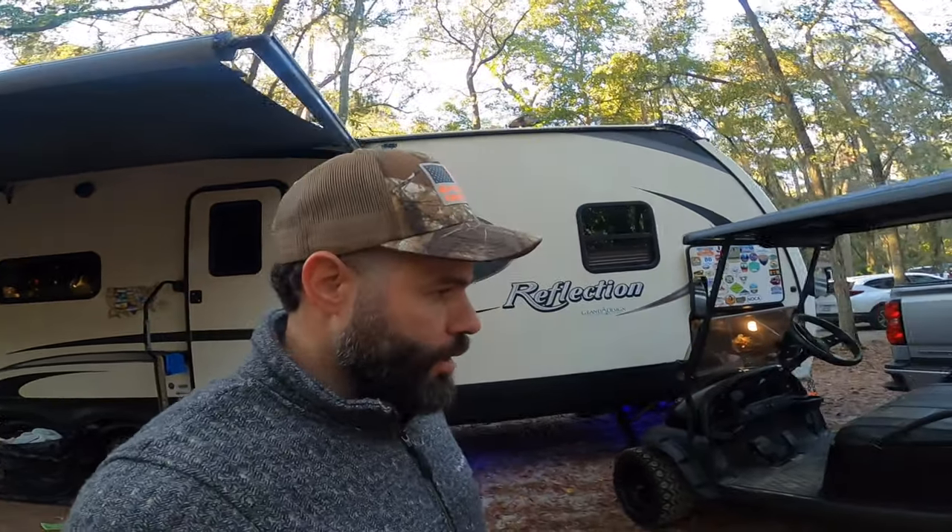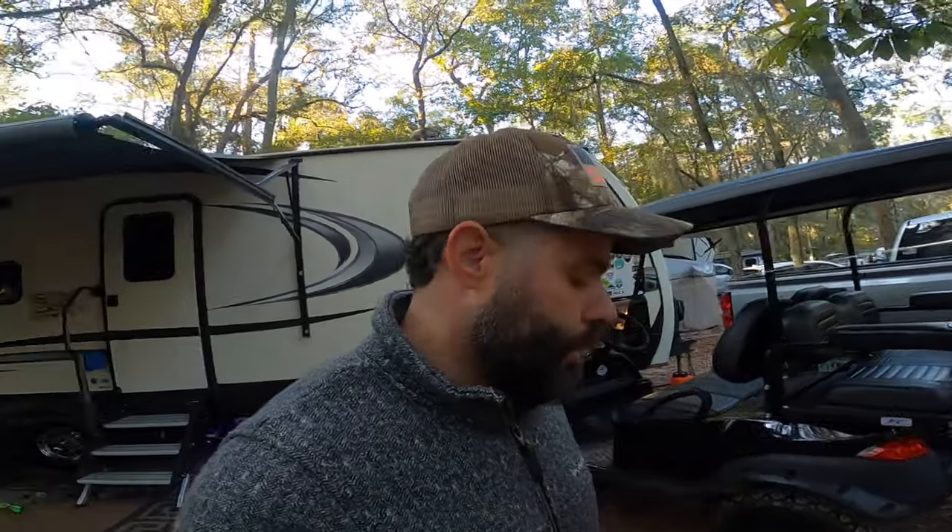Good morning guys, coming to you live here from Blythe Island Regional Park — another great morning, chilly morning. The goal for today is Savannah — we're gonna go check out Savannah. But first, as I promised, I'm gonna get a full video of the campground, the sites, the park, so let me get that going for you and then we'll take you over to Savannah.